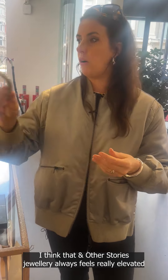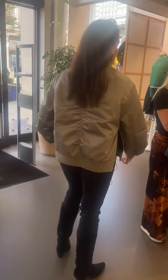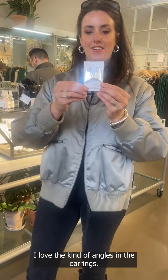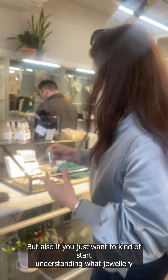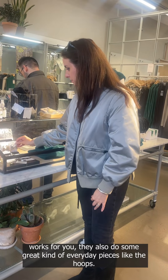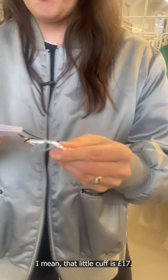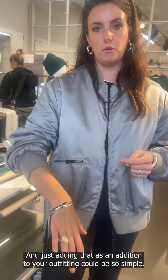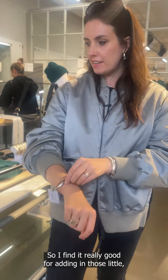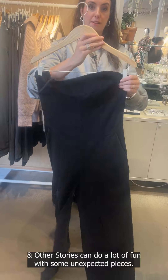There's a nice choker here — & Other Stories jewelry always feels really elevated and a bit special for the lower price point. I love the angles in these earrings, really nice. But if you want to start understanding what jewelry works for you, they also do great everyday pieces like hoops. Look at these lovely cuffs — that little cuff is £17, and just adding that as an addition to your outfitting could be so simple. It's really good for adding in those little jewelry pieces for clients.